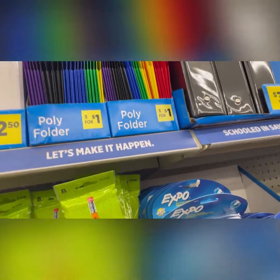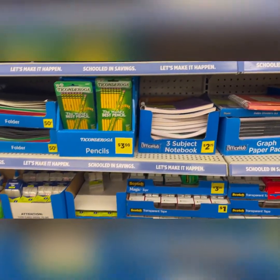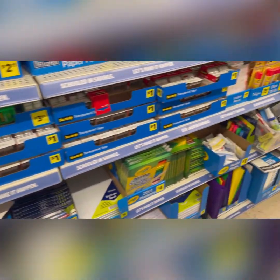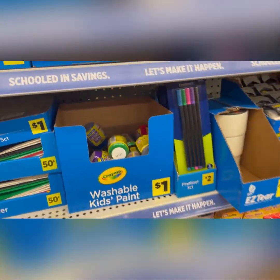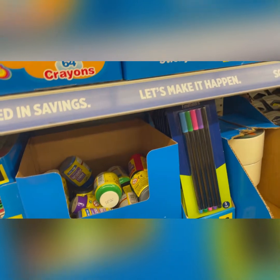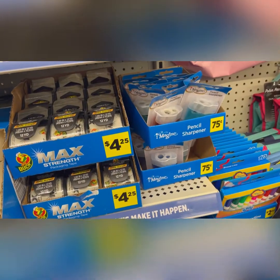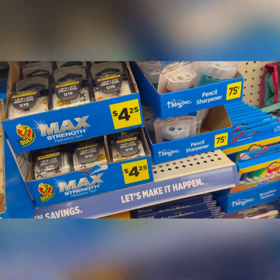They have a variety of colors and you can definitely get a lot of stuff here at Dollar General. They even have all kinds of tape and dry erase markers in case you need to keep track of project due dates. They also have washable paint for really little kids to keep them busy. And look at this — a pencil sharpener for just 75 cents. Show me someplace that's going to have it cheaper.